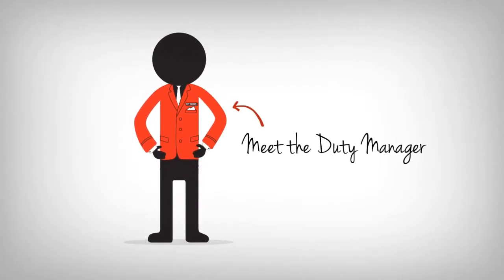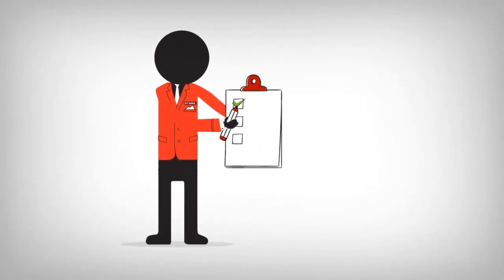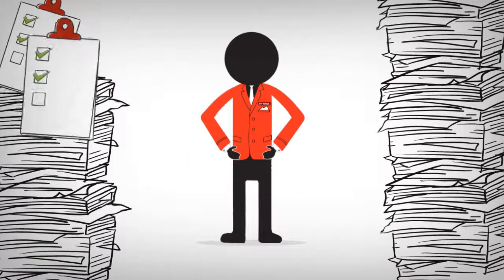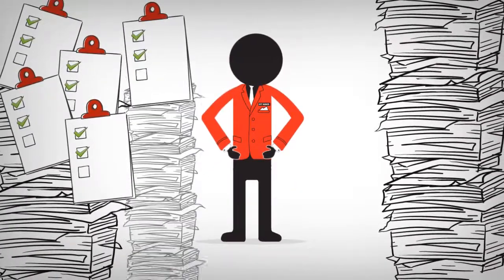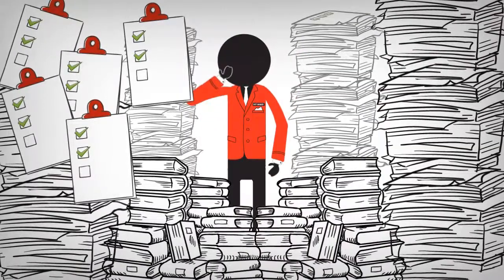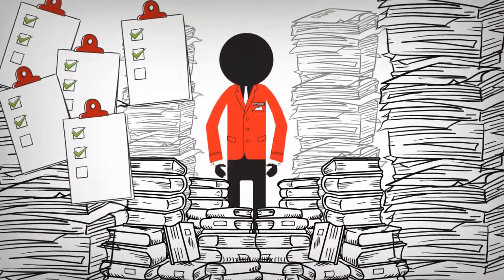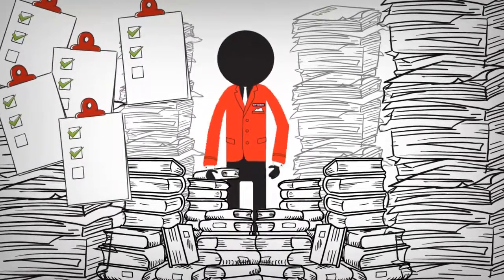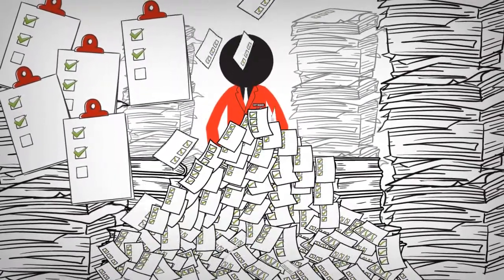Sure, you have your checklists and all duty managers are dutifully following it. But just look at the amount of paper you're piling on — new checklists every day, new printouts every day, new record keeping every day. And when you need to look for that particular data point about a particular item on the checklist, you'd have to flip through multiple pages.